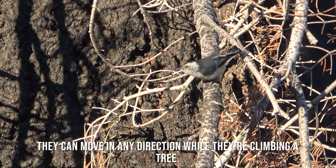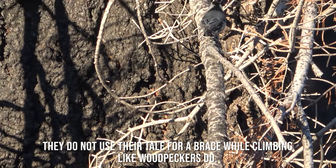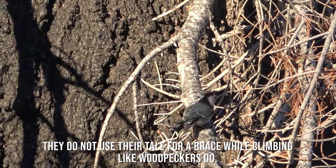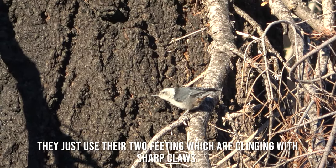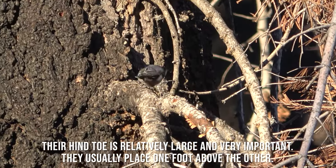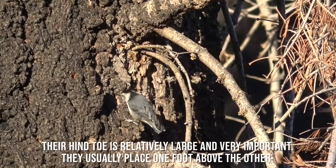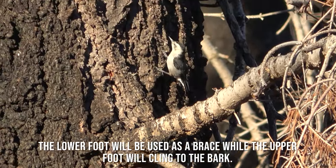They can move in any direction while they're climbing a tree. They do not use their tail for a brace while climbing like woodpeckers do. They just use their two feet, clinging with sharp claws. Their hind toe is relatively large and very important. They usually place one foot above the other — the lower foot used as a brace while the upper foot clings to the bark.